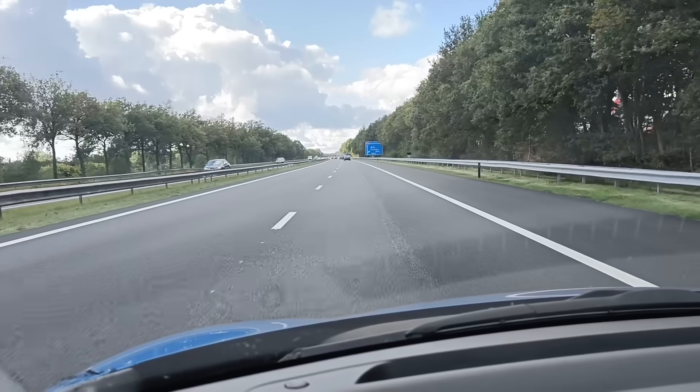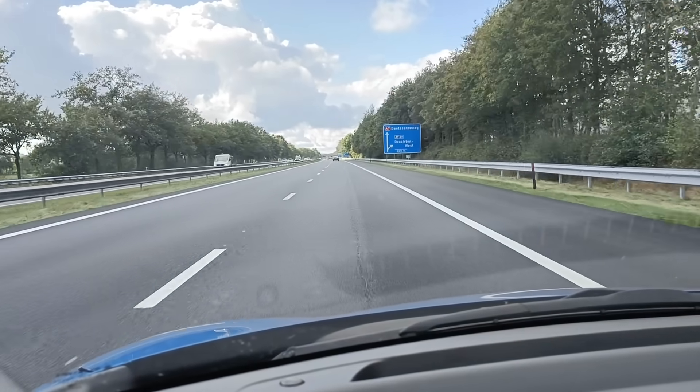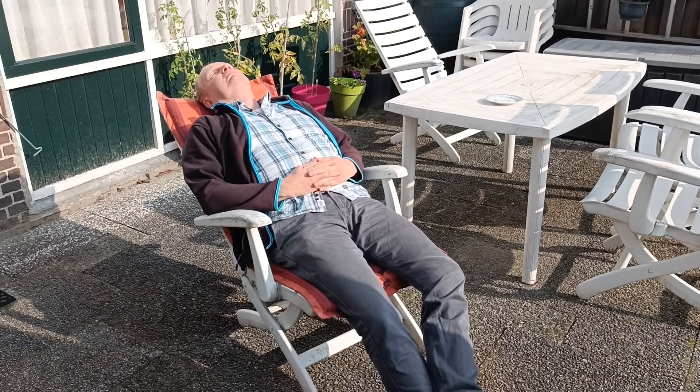After a few inspiring hours, I thanked Rick for his time and went on my way back. Luckily the weather had cleared up a bit. Back home, I had a moment of contemplation and could not stop dreaming about making one of these myself.